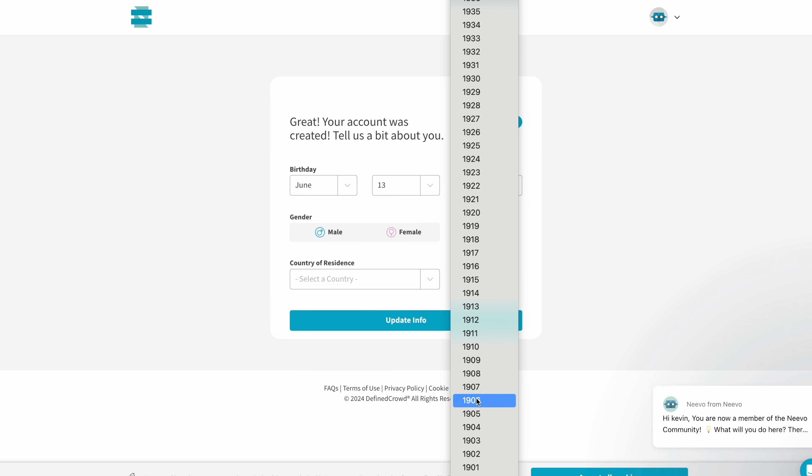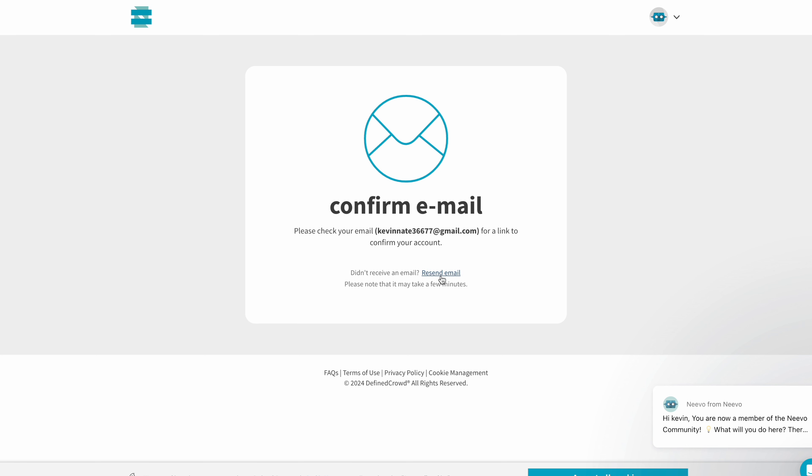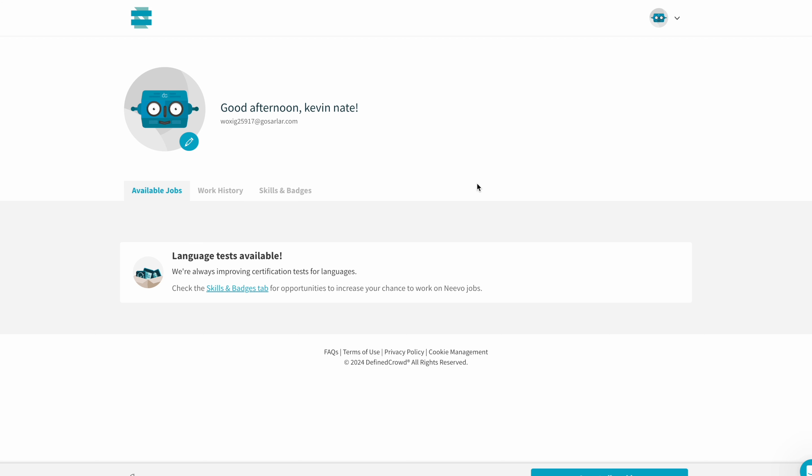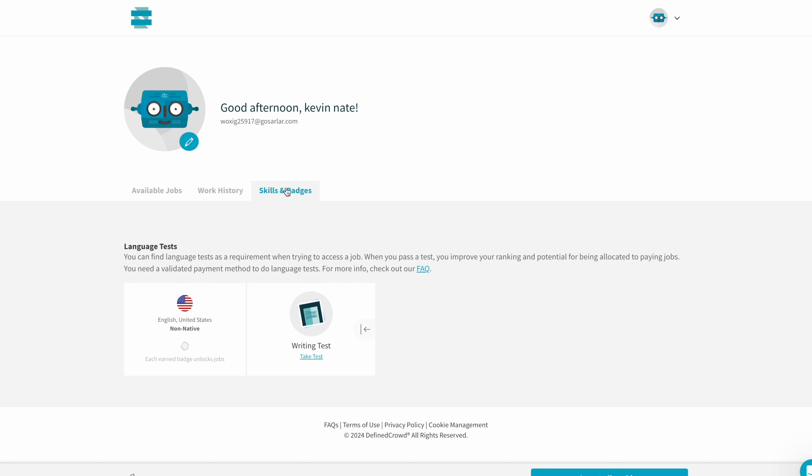Continue to fill in your date of birth, select your gender and country of residency, then click Update Info. On the next page you can update your profile image or leave it. After submitting all necessary information, verify your account by clicking the confirmation link sent to your email. Once registered and logged in, your account dashboard will show available jobs. Under available jobs, there may currently be no AI training jobs — to increase your chances, you'll need to complete a few tasks starting with language tests.